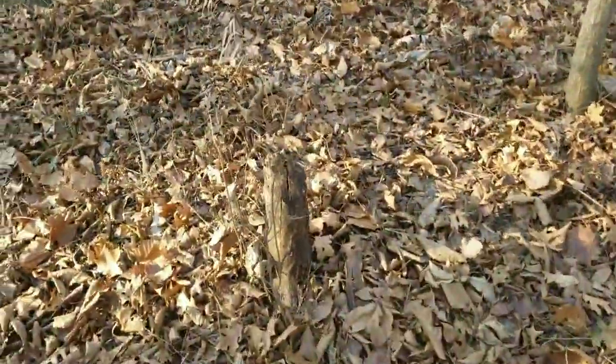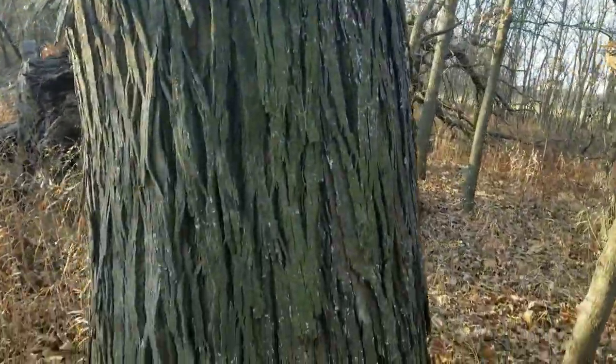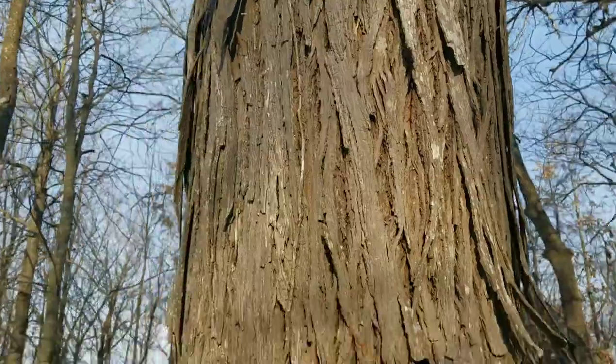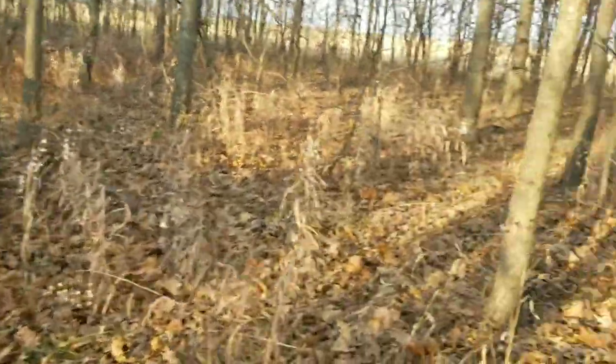Looks like the last guys in here did a crummy job, left their stumps high. That's a good shag bark hickory right there - that's a big one. Alright, let's press on.